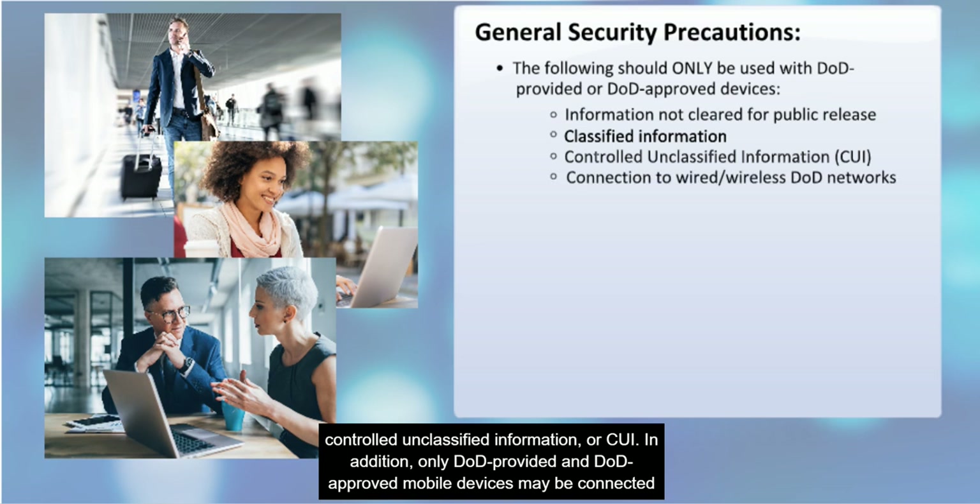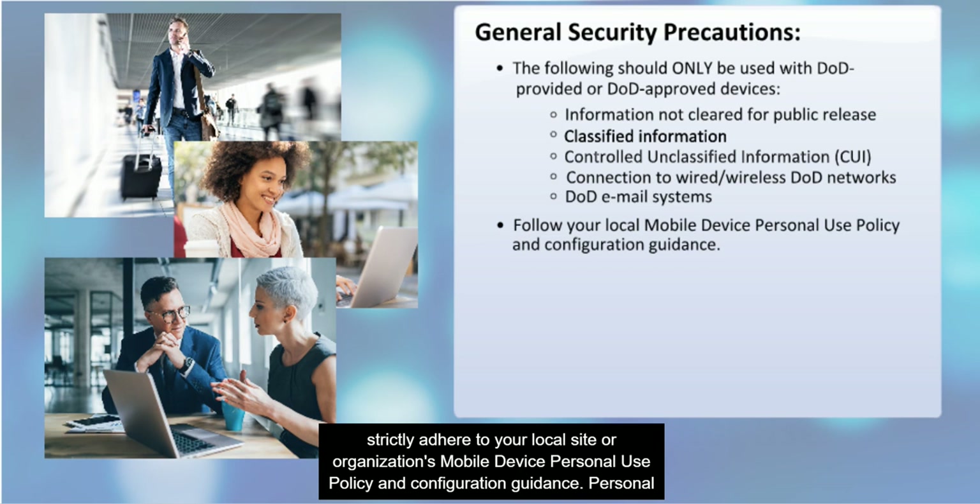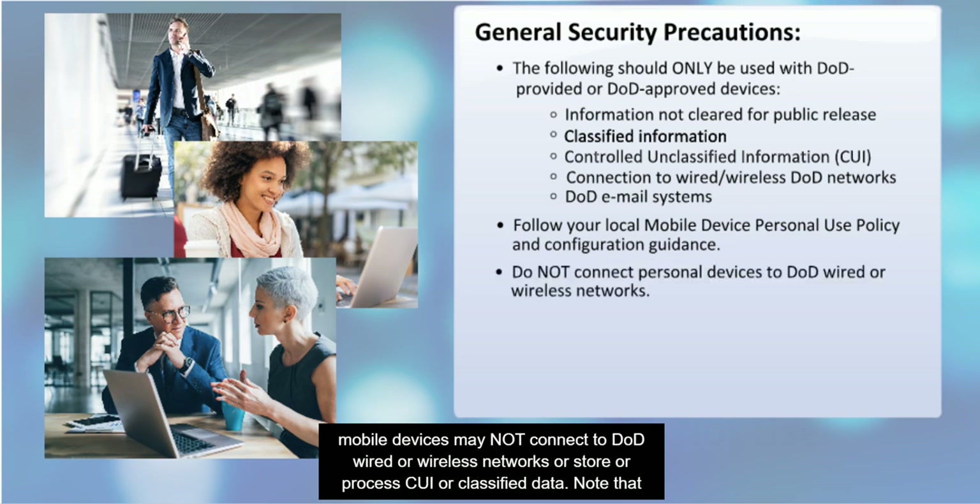In addition, only DOD-provided and DOD-approved mobile devices may be connected to either wired or wireless DOD networks or to DOD email systems. When using DOD-issued or approved devices, you must strictly adhere to your local site or organization's mobile device personal use policy and configuration guidance. Personal mobile devices may not connect to DOD wired or wireless networks or store or process CUI or classified data.